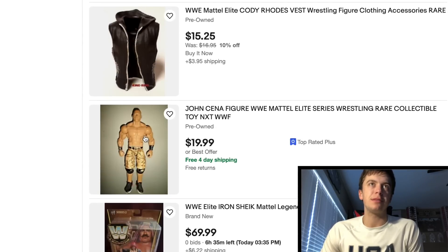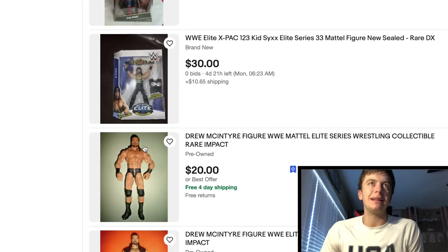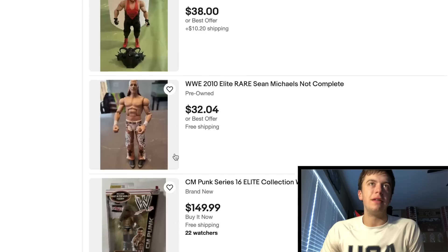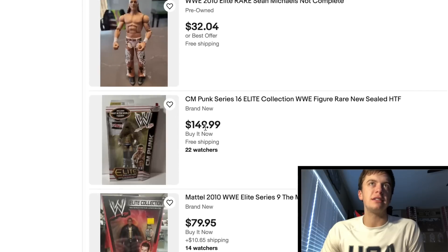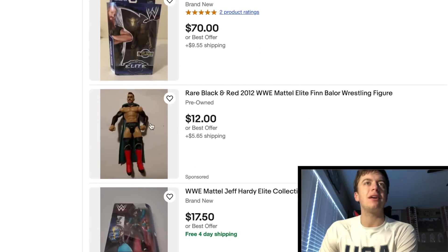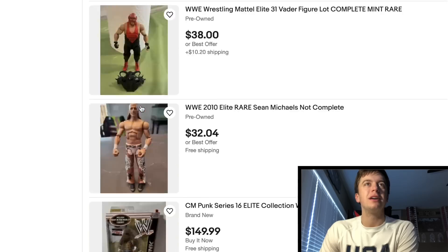Got a Tika Black series — don't know why that's popping up. John Cena right there, X-Pac, Drew, a couple of Drews. This figure should be cheaper — Elite 31 — that one's not worth that much anymore because they re-released it. Oh, look at this — Elite 16 CM Punk, $150 in the box. What a deal — 22 watchers, I'm surprised nobody's pulled the trigger on that. Got a nice looking Eric Rowan. Finn Balor with a cool looking cape.